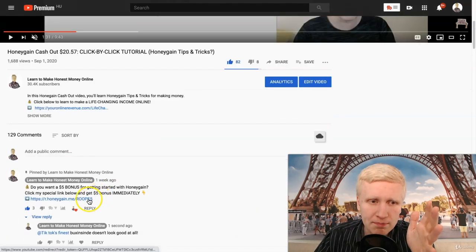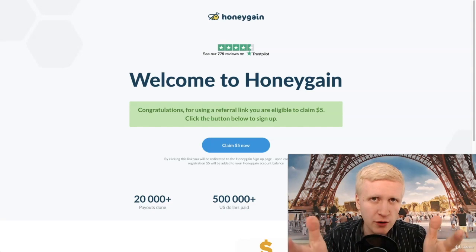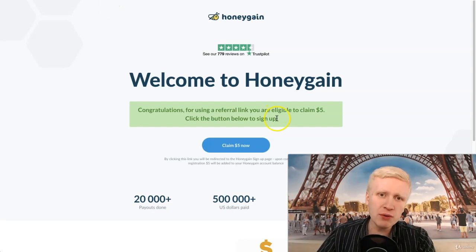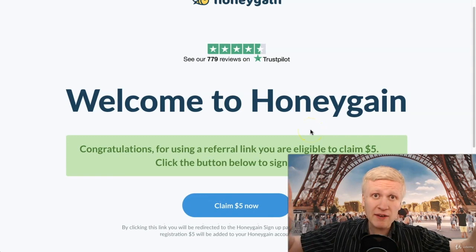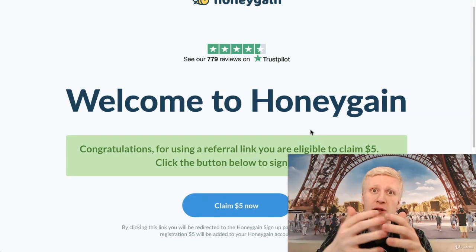I'm going to give you this $5 bonus, and I'm going to explain to you how much you can really earn from Honeygain. When you take this $5 bonus, I don't earn any money for this — it's only for you. You earn $5 immediately, not me.